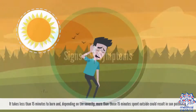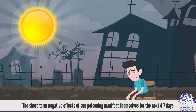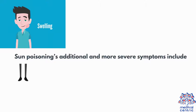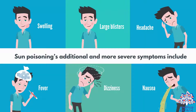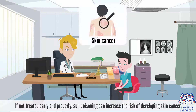Signs and symptoms. It takes less than 15 minutes to burn, and depending on the severity, more than those 15 minutes spent outside could result in sun poisoning. The short-term negative effects of sun poisoning manifest themselves for the next four to seven days, with more severe long-term effects extending beyond the first week. The main symptom of sunburn is a burning rash, where the skin reddens, dries up, and peels off. Sun poisoning's additional and more severe symptoms include swelling, large blisters, headache, fever, dizziness, nausea, rapid pulse and breathing, fainting, and dehydration. If you experience any of these symptoms, seek immediate medical attention. If not treated early and properly, sun poisoning can increase the risk of developing skin cancer.